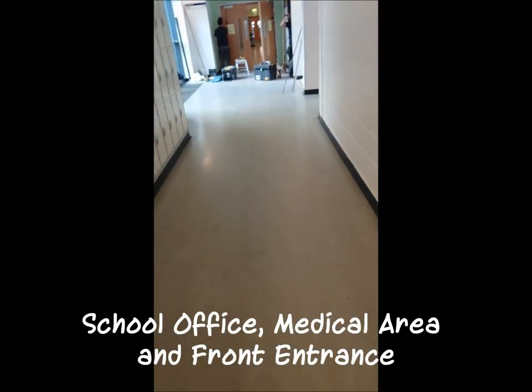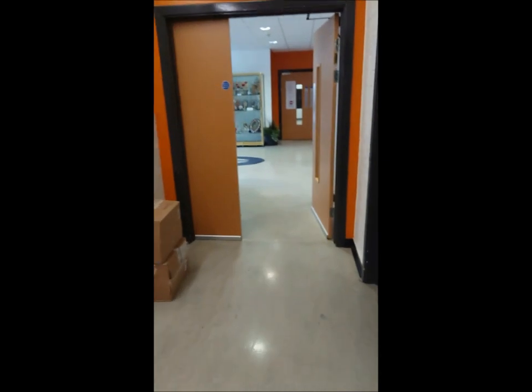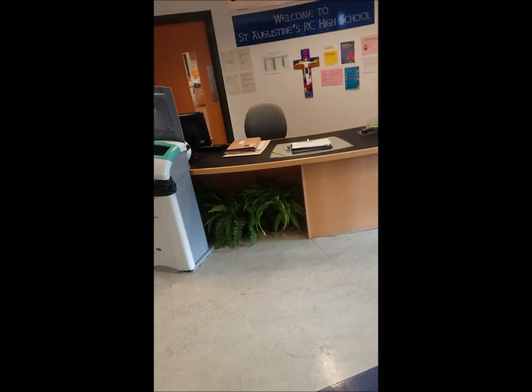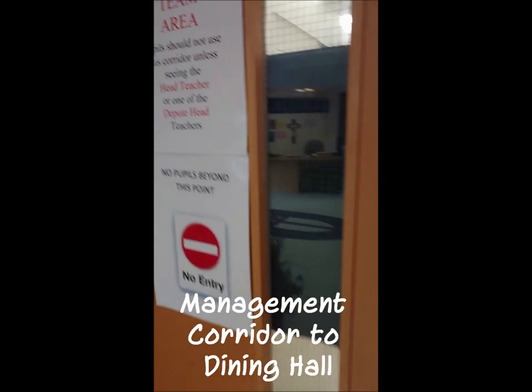Coming back out of the media department, we're still on the ground floor. Along here is the office area. The office is where you'll come if you have a problem with your card or if you're feeling unwell — this is also the medical area. You come to this window, ring the bell, and someone will come to help you. If you come in from the front of school late — for example, after a doctor's appointment — you come in here, sign in with the ladies at the desk, and then head up to class.